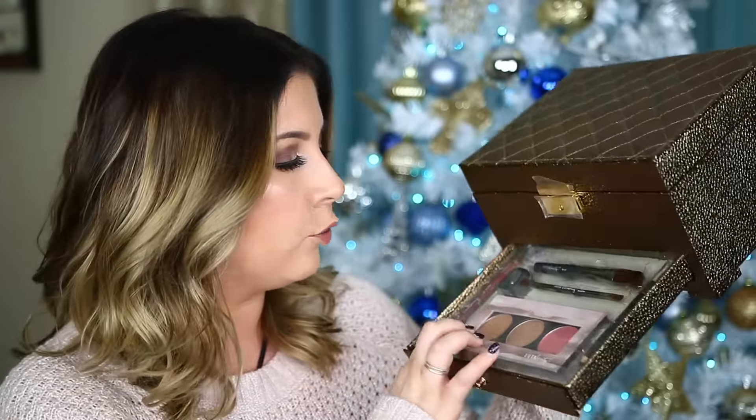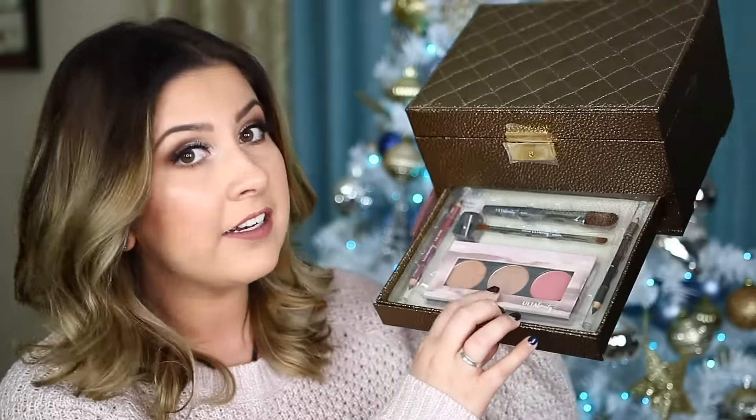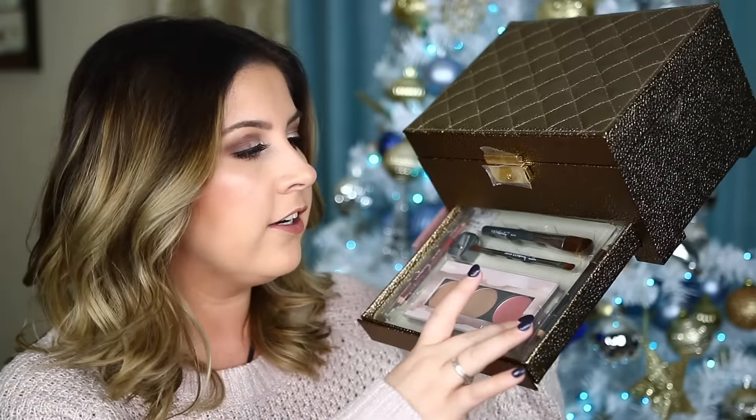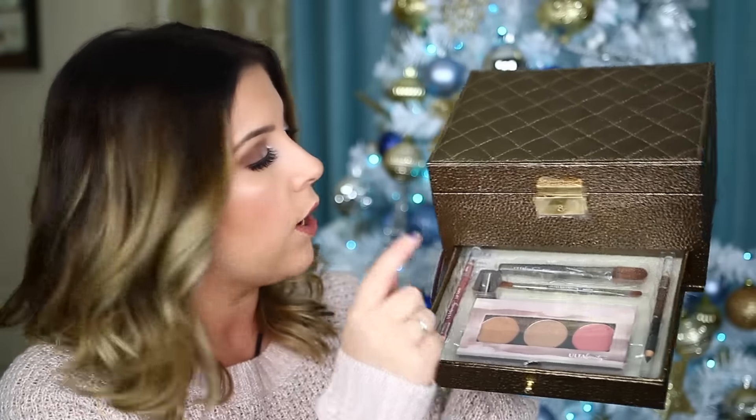You can also pull out a little drawer at the bottom and there's even more. In there you get a kit with a bronzer, a highlighter that can also be used as an eyeshadow, a blush, eyeliner pencils, a sharpener, a lip liner, and a couple of brushes. I thought this was super cute and I hope you guys are really excited to win this.